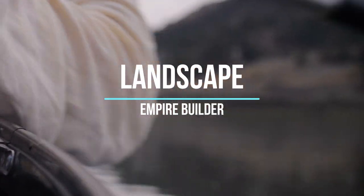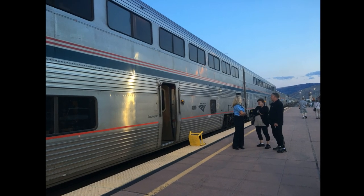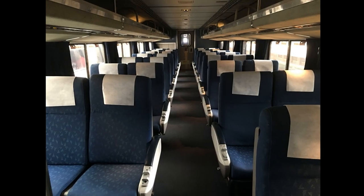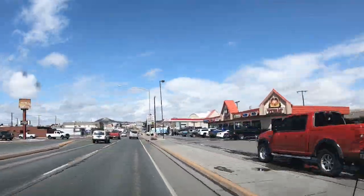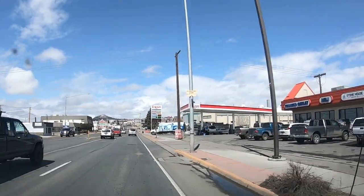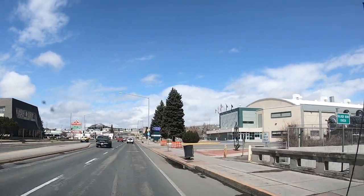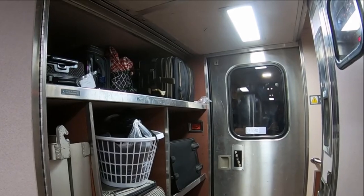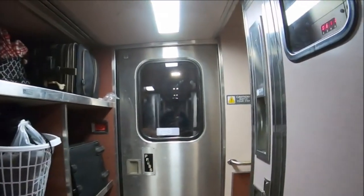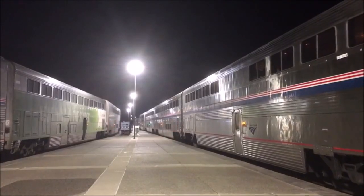The next reason you should take the Empire Builder is because of the landscape. There's no better way to see the USA than from the train. From an airplane you'll see nothing but clouds; from your car all you'll see is the windshield — but on the train you'll see America. Starting from Chicago, you'll see the big cities along Lake Michigan including Chicago and Milwaukee, then the dairy farms of Wisconsin, and the 10,000 lakes of Minnesota. After that, you'll see the beauty of the plains of North Dakota and Montana, then the Rocky Mountains. If your train continues to Seattle, you'll see the apple orchards of Eastern Washington, the Cascade Mountains, and Puget Sound. If you continue on to Portland, you'll see the Columbia River and Mount Hood.